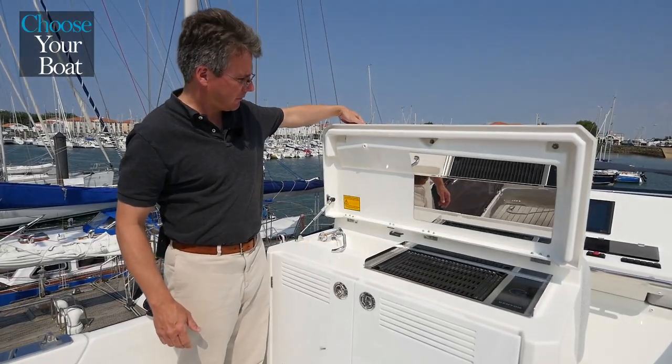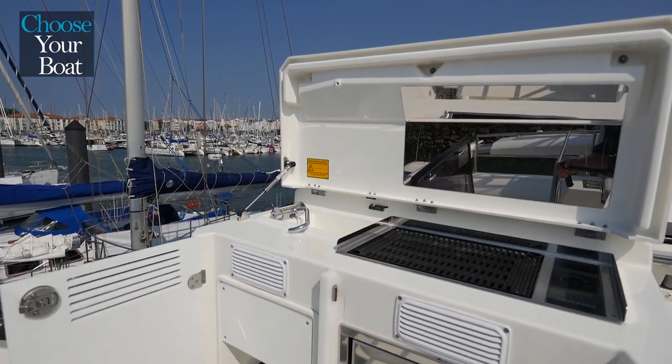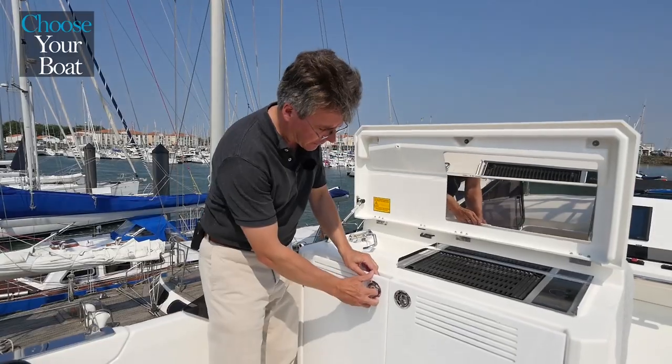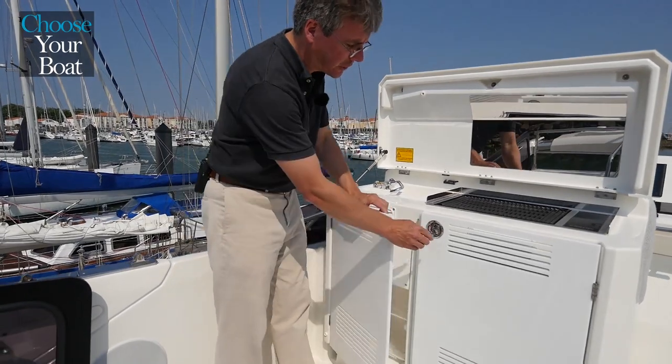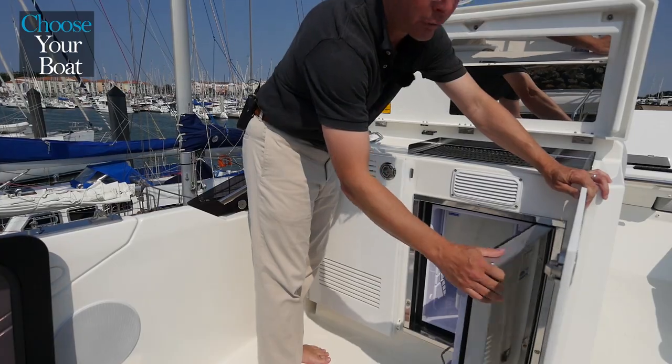The nice galley up here gives you a little bit of a windbreak with the opening door. Hot and cold running water, grill or plancha can go in here, and we've got some areas for storage and a nice big fridge for the drinks.